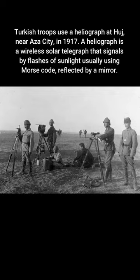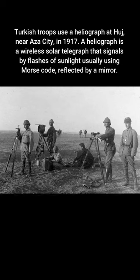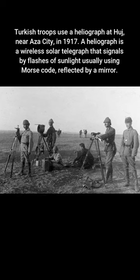Turkish troops use a heliograph at Hajj, near Aza City, in 1917. A heliograph is a wireless solar telegraph that signals by flashes of sunlight, usually using Morse code, reflected by a mirror.